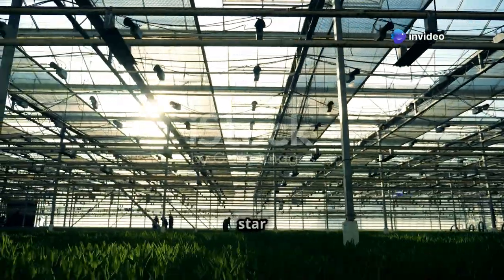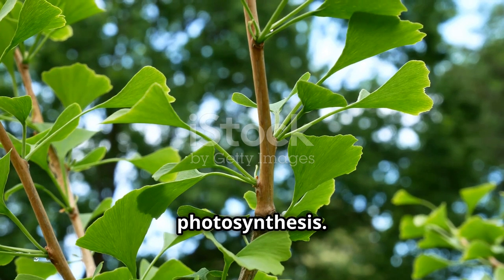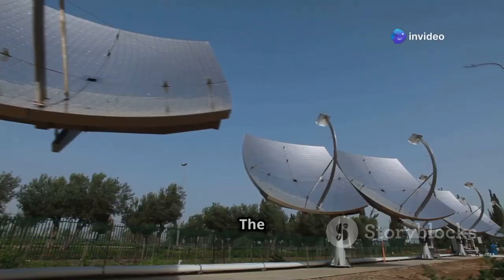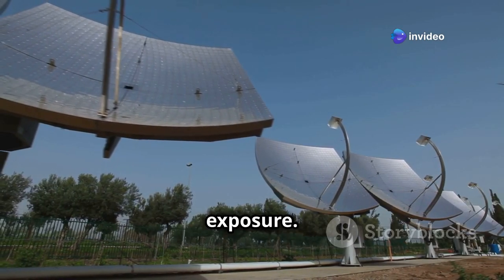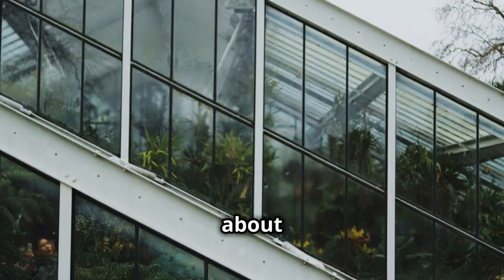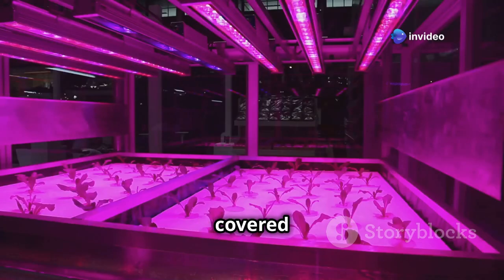Let's talk about the star of the show: sunlight. Plants need sunlight to make food through a process called photosynthesis — it's like their very own superpower. In a greenhouse, we can make the most of this natural energy source. The orientation of our greenhouse is like angling a solar panel for maximum exposure — by facing the long side toward the south, we maximize the amount of sunlight that enters throughout the day.